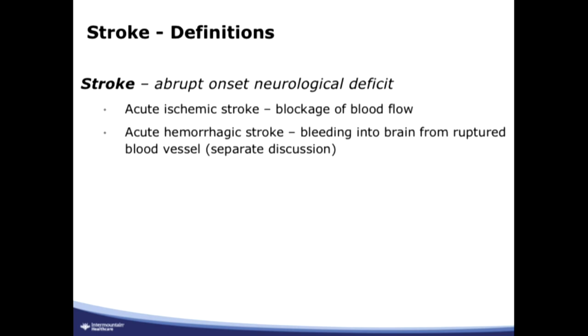In hemorrhagic stroke, you have an abrupt onset of neurological dysfunction resulting from bleeding into the brain — either bleeding into the brain tissue itself, or bleeding into the subarachnoid space, which is one of the coverings of the brain. Today, when you hear me use the word stroke, I'm referring to ischemic stroke, which is a blockage of blood flow. When I refer to hemorrhage, I call it ICH or intracerebral hemorrhage. Subarachnoid hemorrhage I consider a completely different animal.